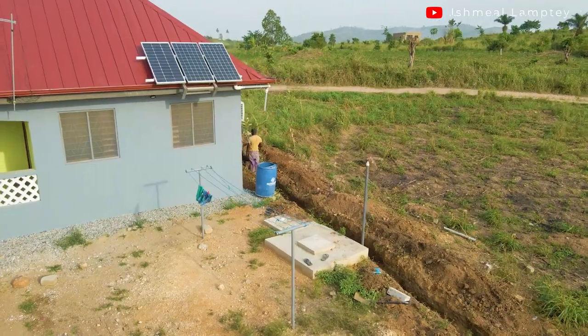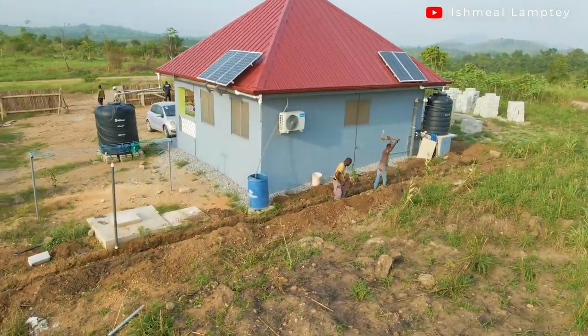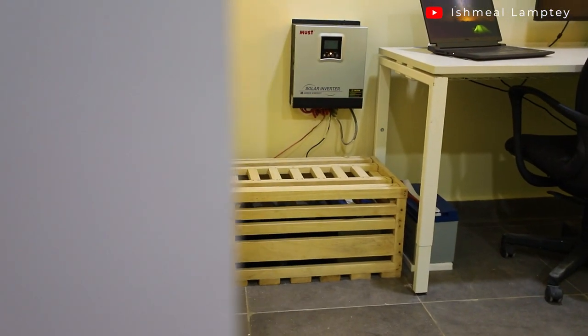I'm very happy we decided to start the solar solution early, because since then prices of solar products have gone very high. For example, the 180-watt panels I started buying were around 600 cedis, but the last time I bought the remaining panels for the complete solution I had to pay around 1,000-something cedis — almost doubling in under a year. The 3kW inverter we bought for 3,300 cedis is now between 5,000 and 7,000 depending on the brand. Our timing was sort of perfect.